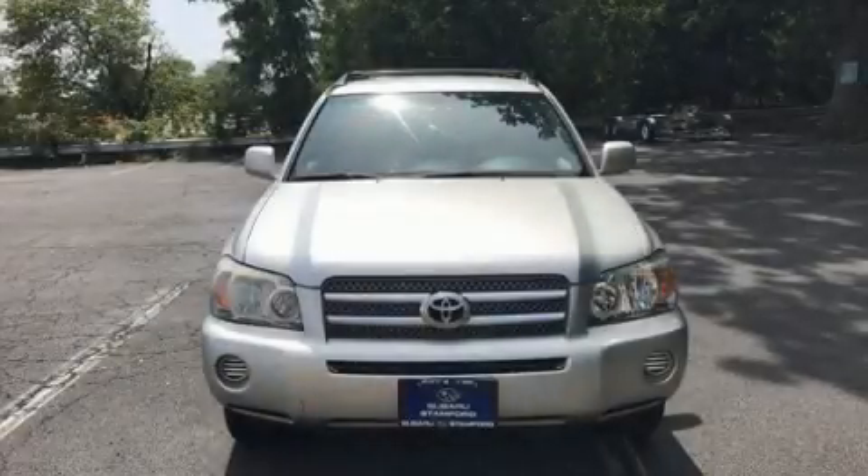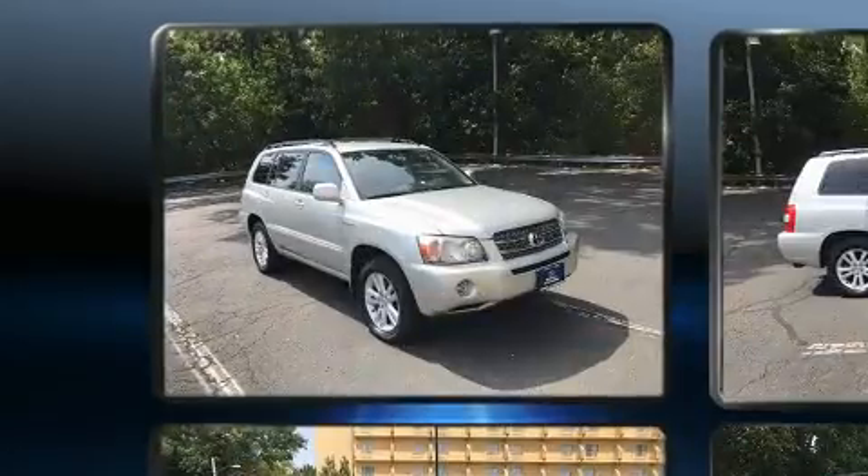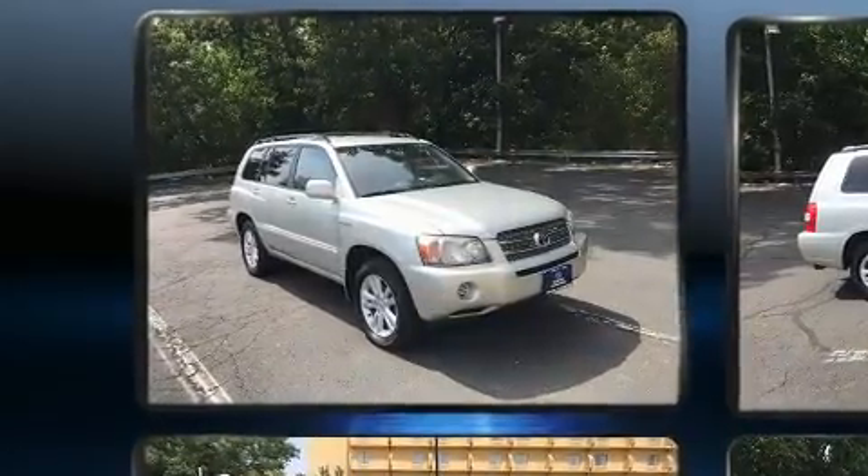Here's a great deal on a 2006 Toyota Highlander Hybrid. It features an automatic transmission, all-wheel drive, and a 3.3-liter six-cylinder engine.